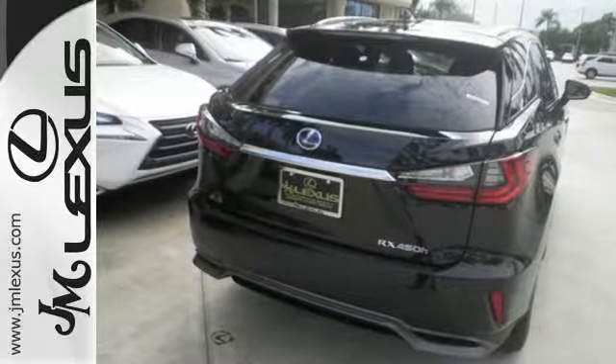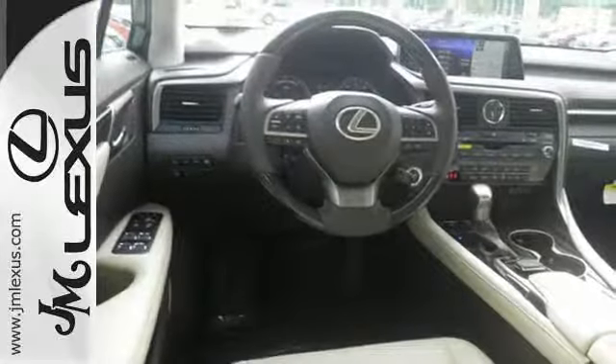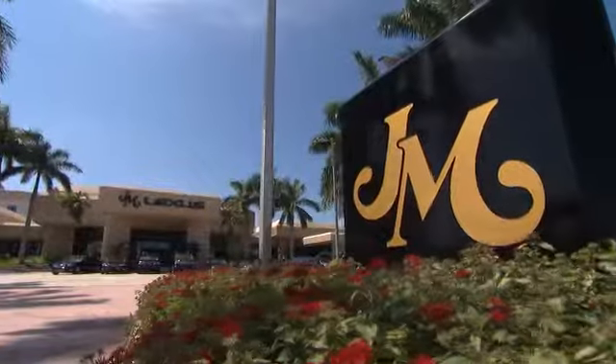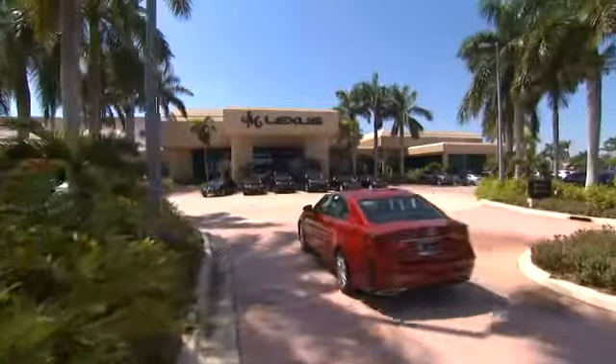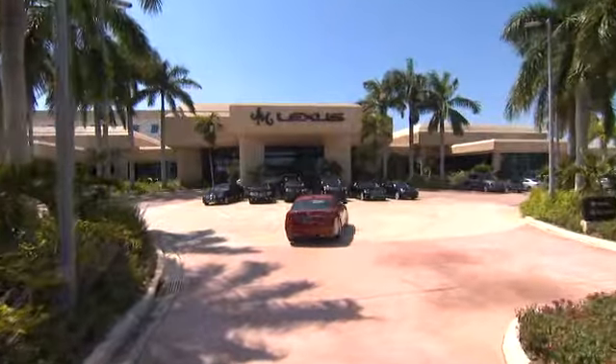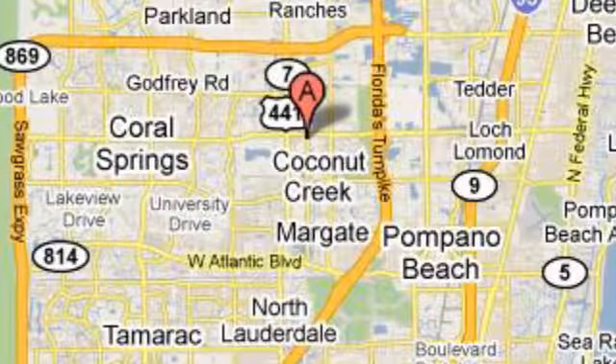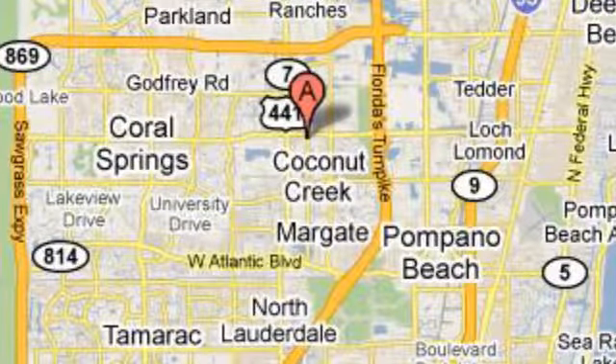It's the legendary elegance that only Lexus can deliver. Experience the RX 450 hybrid today. JM Lexus, the world's number one Lexus dealer since 1992. We're conveniently located just east of 441 on Sample Road in Margate, Florida, just west of the Turnpike.